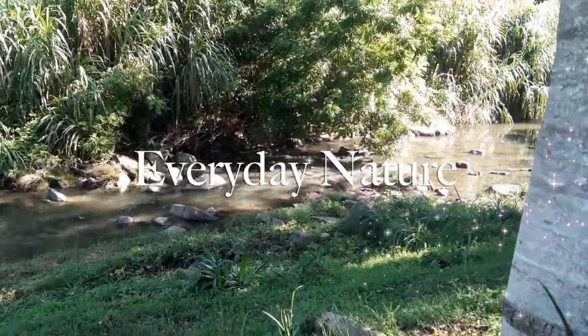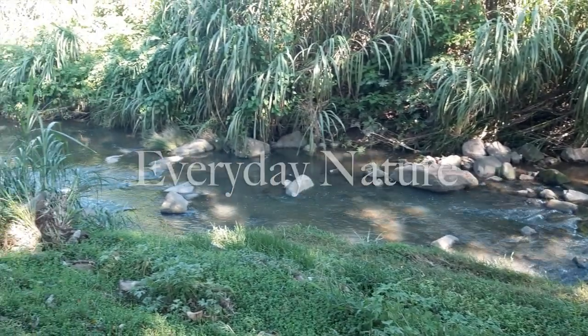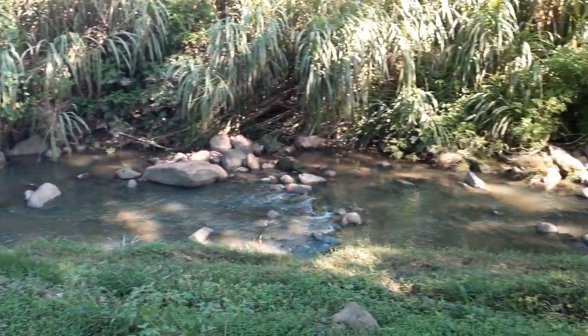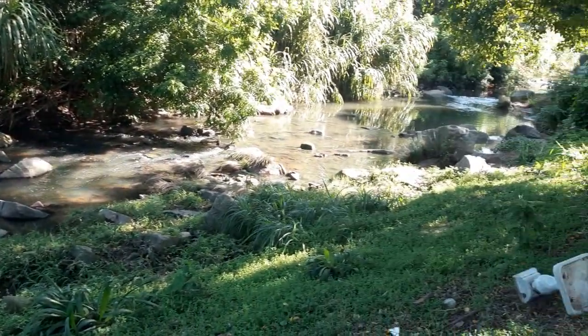Welcome back, nature lovers. We're back with Everyday Nature at the Secret River. The Palmet looks beautifully inviting today, and we're actually going to venture down onto the verge.